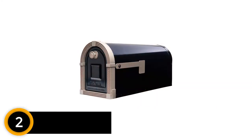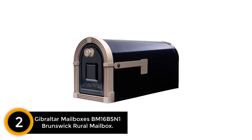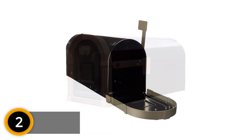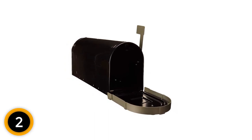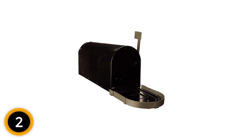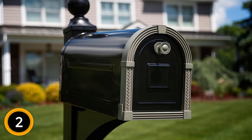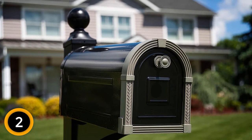At number 2: Gibraltar Mailboxes BM16BSN1 Brunswick Rural Mailbox. This black and satin nickel large mailbox has a stylish appearance that you can see from the image. The heavy-duty galvanized steel offers durability and strength. The powder-coated black finish provides resistance from rust, and it has a large capacity that can hold many boxes and mails. This mailbox is easy to install and arrives assembled. Note that mounting hardware is not included.